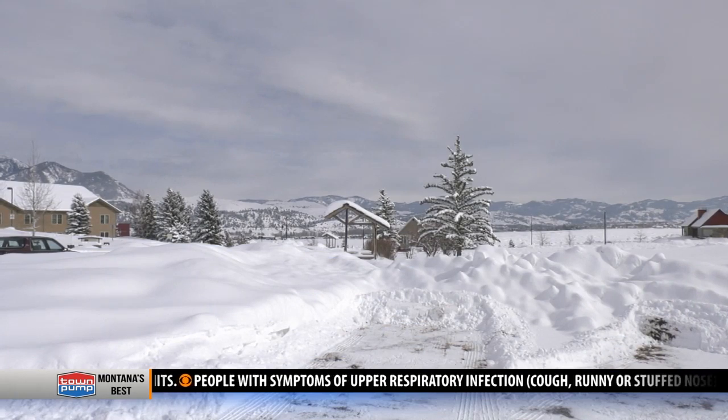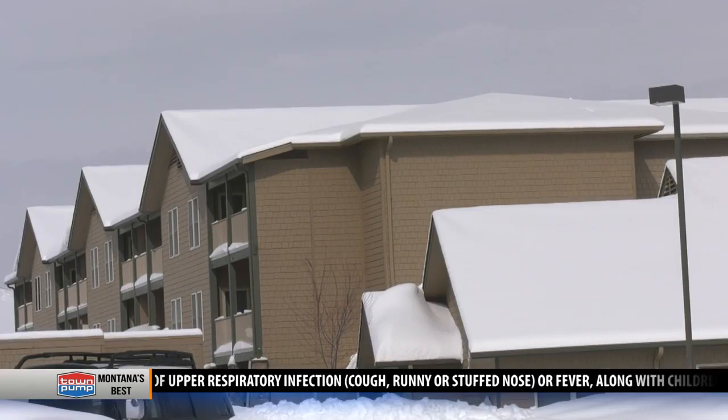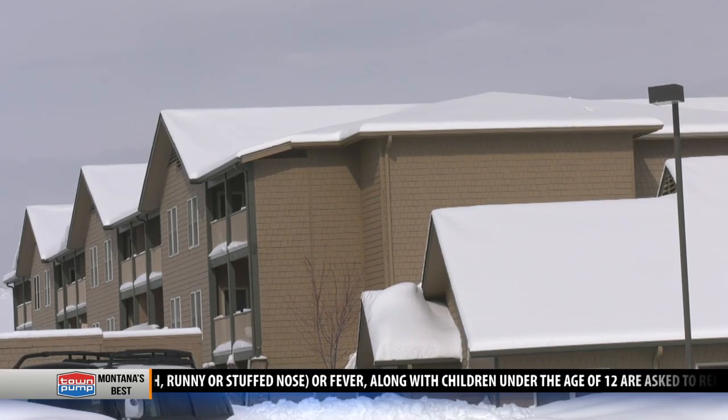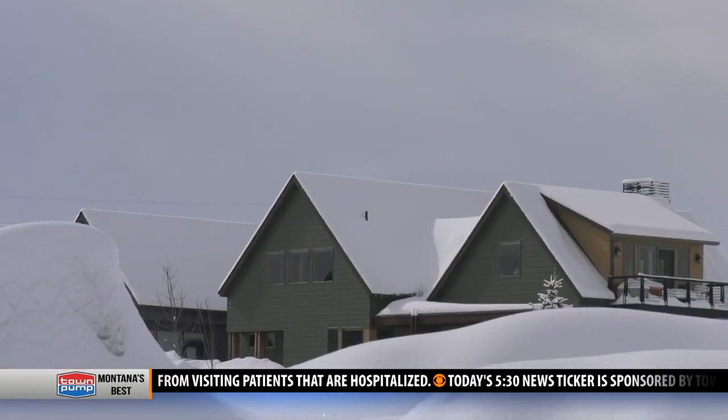Most of southwest Montana is safe from roof collapses. You would need about four feet or more of that kind of snow on roofs around here in Bozeman to reach the building code, which is 40 pounds per square foot. So if your roof is built to code here in Bozeman, it needs to withstand 40 pounds per square foot of snow load on the roof.